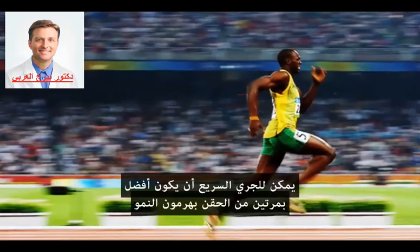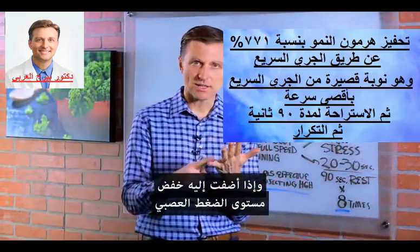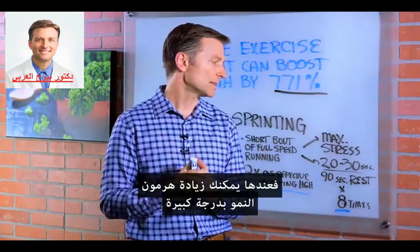Sprinting can be twice as effective as injecting human growth hormone. And if you add other things like decreasing your stress level, making sure you're sleeping better, intermittent fasting, and keto, you can really spike growth hormone big time.